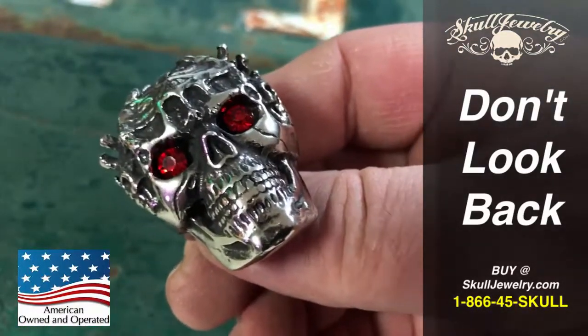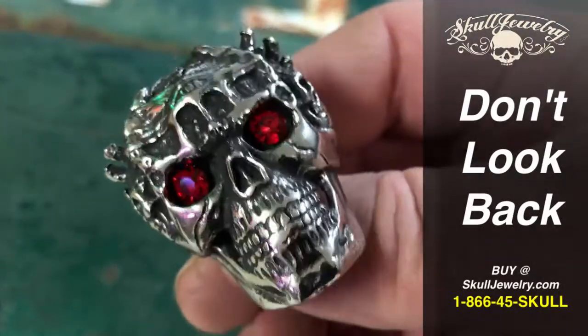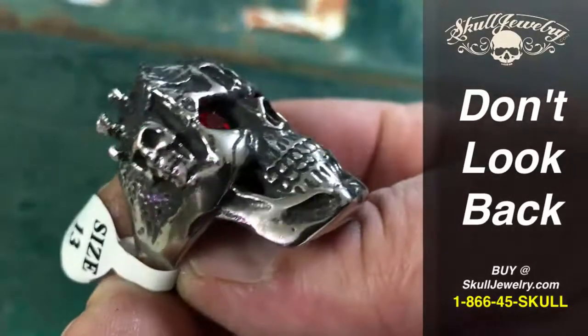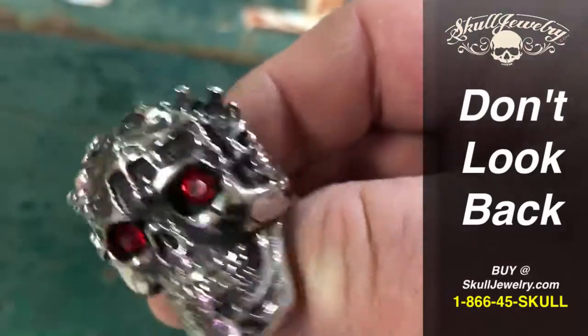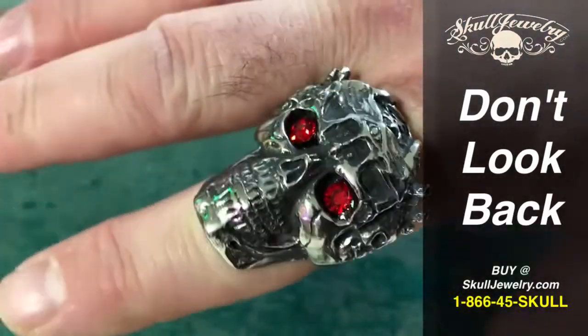As you can tell it actually has the red gemstone eyes in it. I can zoom in there a little bit. It has the skulls on the sides. Very cool and it's unbelievably comfortable too. You can see how it contours to my finger there.